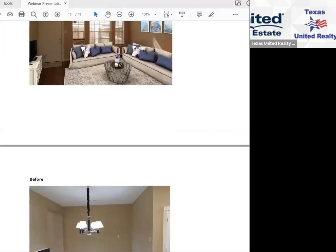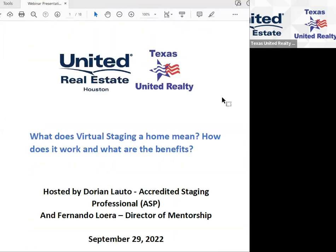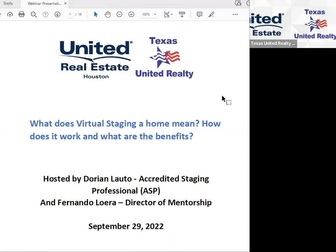We can now open up for Q&A. I wanted Dorian to do this presentation because many of us are listing agents receiving calls from agents saying it's getting harder to sell homes and asking what to do. One answer is staging — and virtual staging, as Dorian says, is more economical versus real staging.